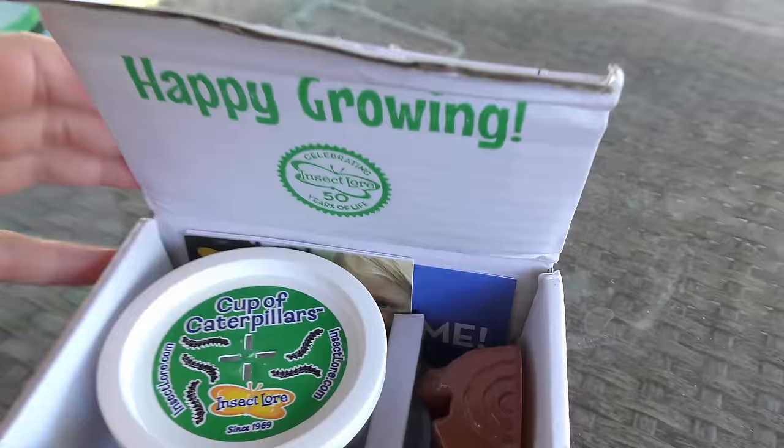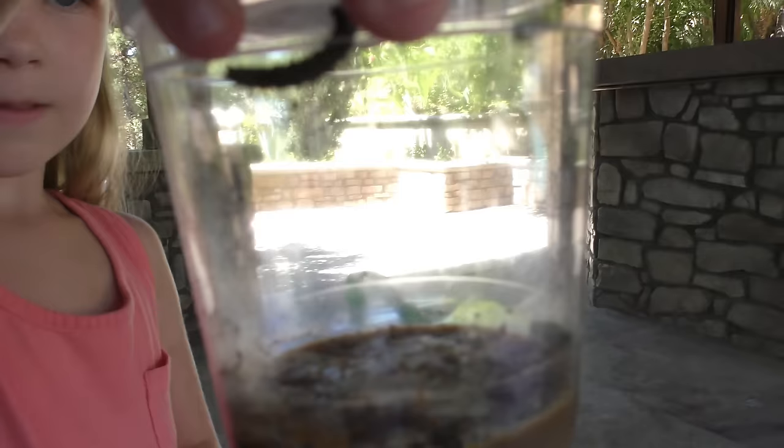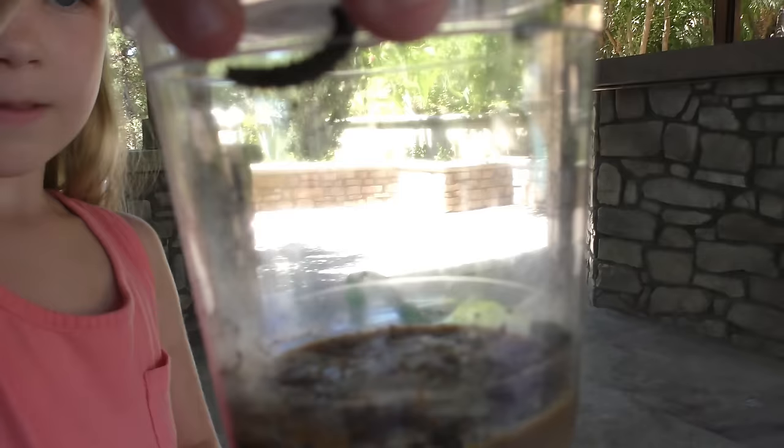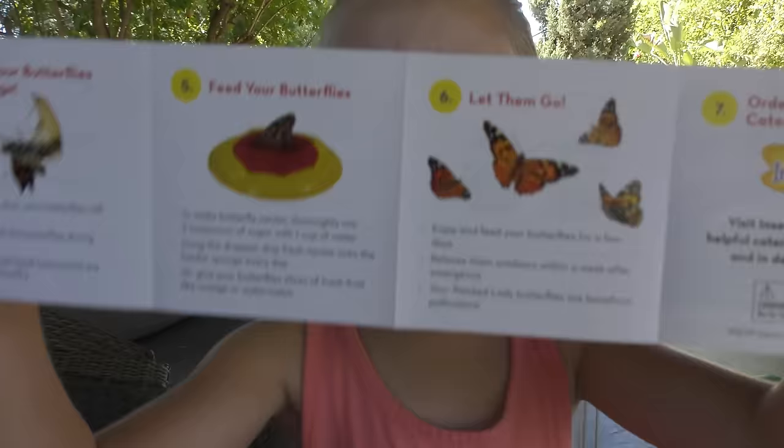Happy growing, Madison! Your cup of caterpillars - do you want to see what they look like? This is the first time we're looking at them. Oh my goodness, you guys - see that? He's moving! This guy's moving, and then there's some caterpillars down here on the bottom - that guy's moving too! Way cool, look at those little guys just moving. There are instructions - mom, you'll have to read the instructions.